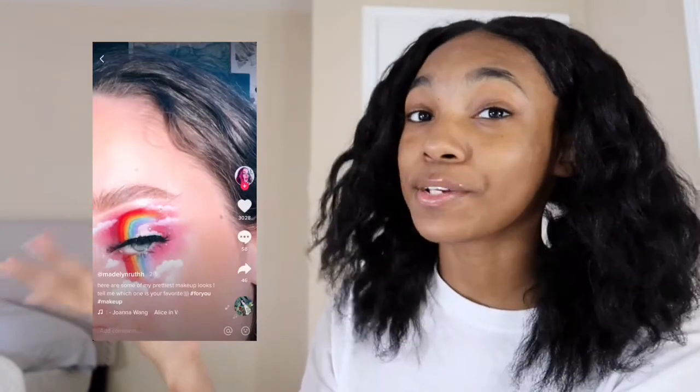I saved a few makeup hacks and also a makeup look that I want to do. I'm gonna put the picture right here — here's what I'm gonna try to do, but I'm gonna make it yellow.